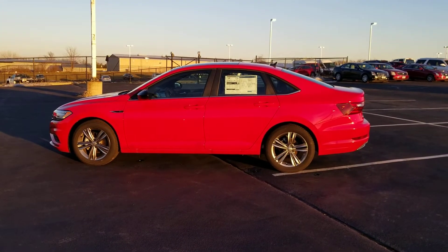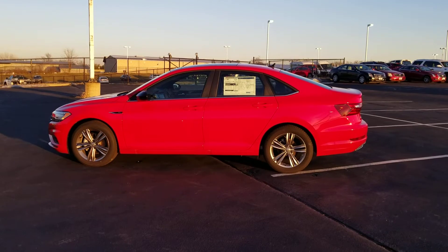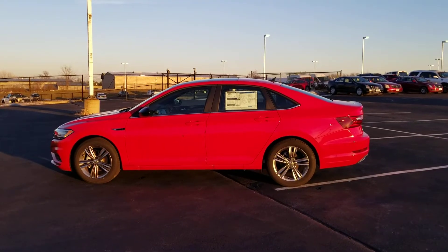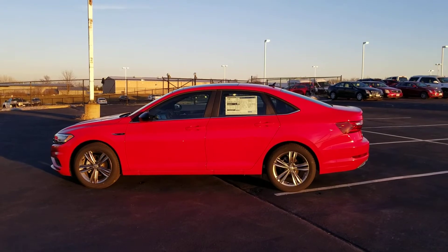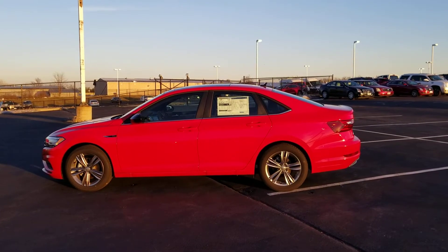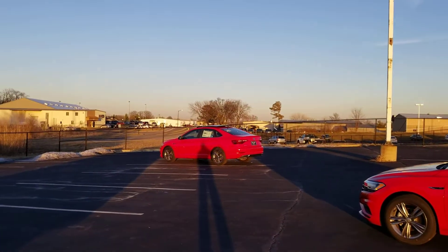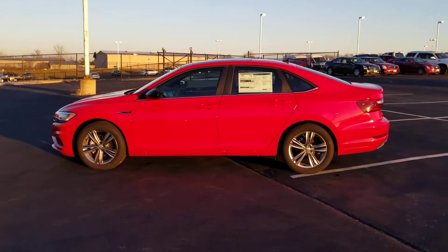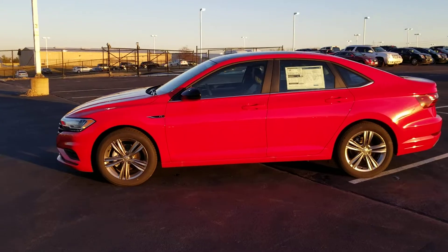Hello guys, this is Reece from Bomberito St. Peter's Volkswagen in St. Louis. Today I'm bringing you a 2020 Volkswagen Jetta R-Line. This particular one has an automatic transmission — it is available with a manual transmission. It's a 1.4 liter turbo, 30 miles a gallon city, 40 miles a gallon highway.